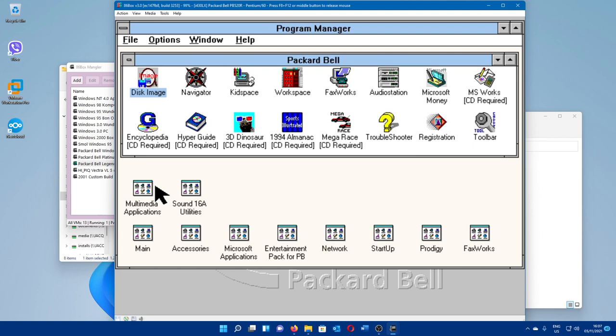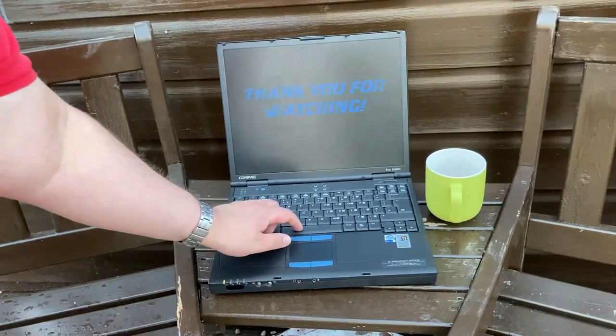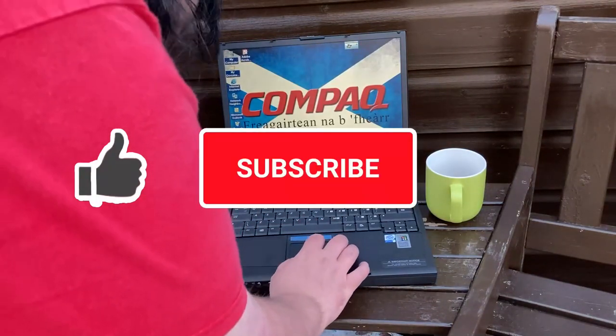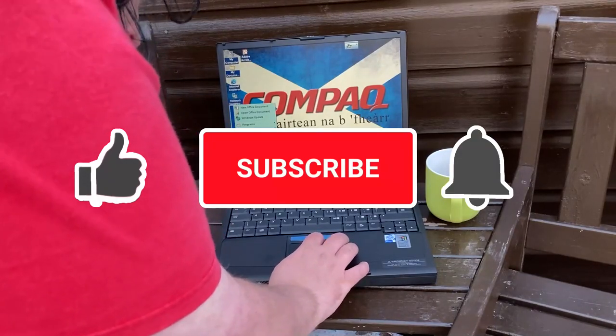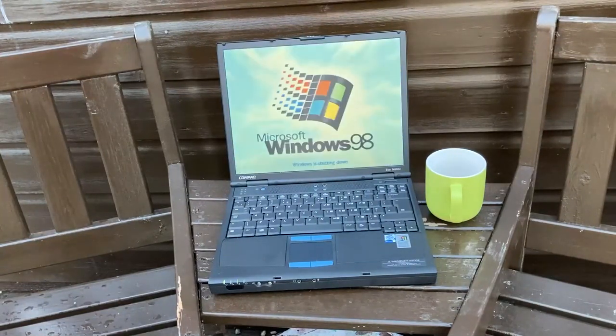But there we go — that is a Packard Bell Legend 60 CD Supreme, all nicely set up and ready to go for all your retro computing needs. With that I'll end this video here. I'd like to thank you all for joining — please do join me for my next video, cheery bye! If you enjoyed this video please hit the Like button, subscribe to the channel, and hit the bell icon to be notified when I publish a new video. Feel free to check out some of my previous videos.